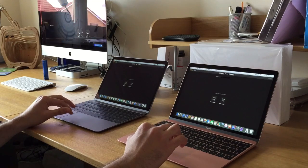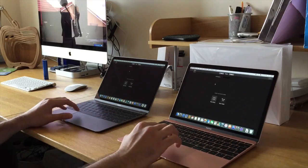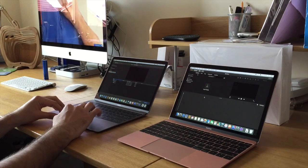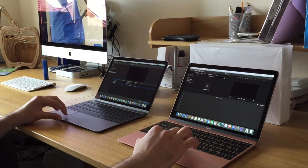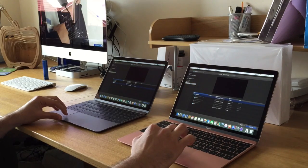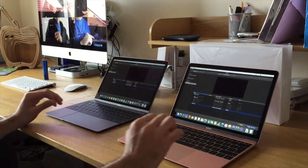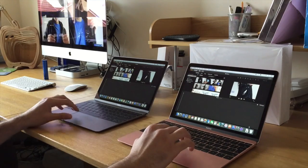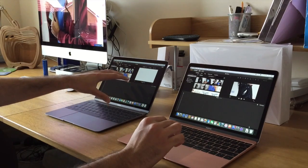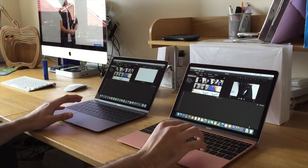Let's create a new movie — I've got the files ready for this. Let's import some media from this folder and import selected. There's a huge price difference between these two machines: you can pick the old one up from Apple's refurbished store with a year's warranty for about £750, versus this brand new machine for £1,050.